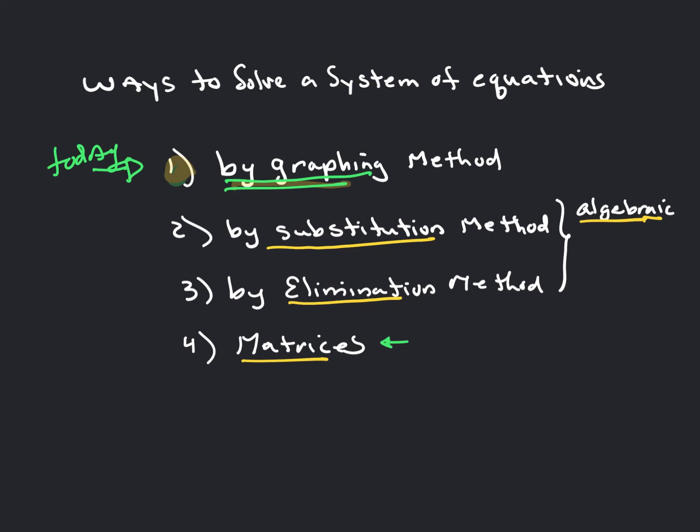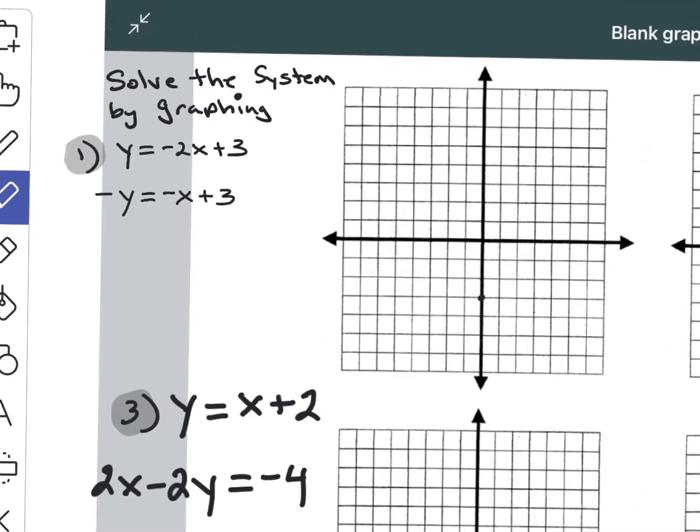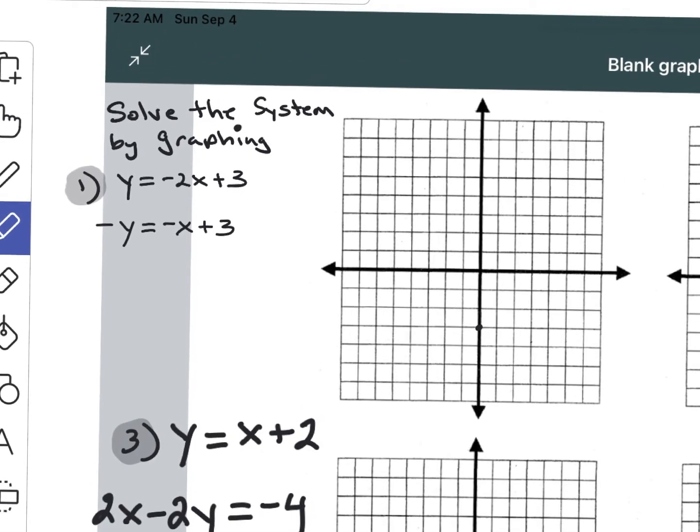So how do we solve by graphing? You just graph each equation and see where they intersect. For the first equation, the y-intercept is positive 3, so you start there. The slope is negative 2, so go up 2 over 1 in both directions. You should be as accurate as possible, plot as many points as possible, and use a straight ruler.